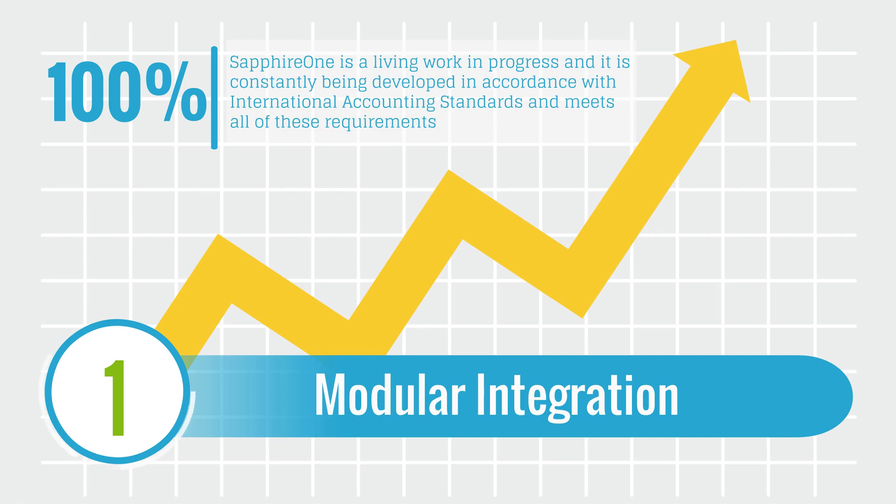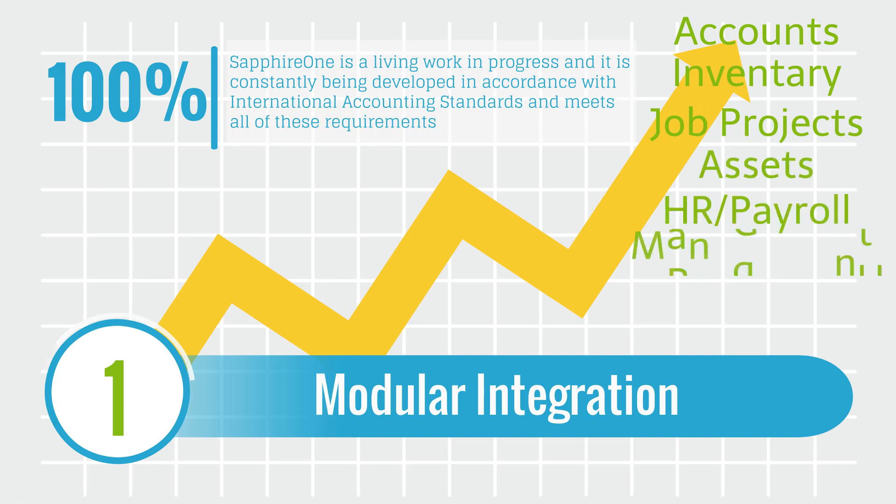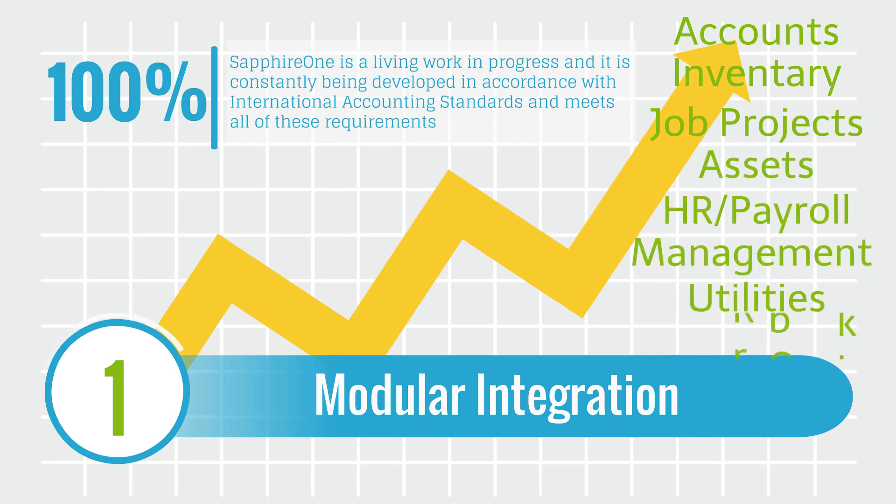The Sapphire One solution includes eight sophisticated modules: accounts, inventory, job projects, assets, HR payroll, management, utilities, and workbook.